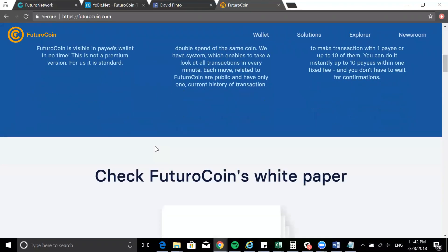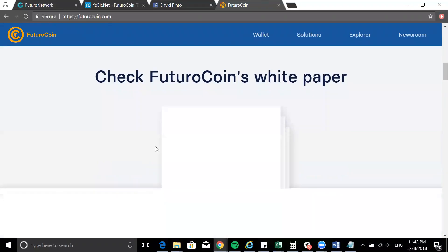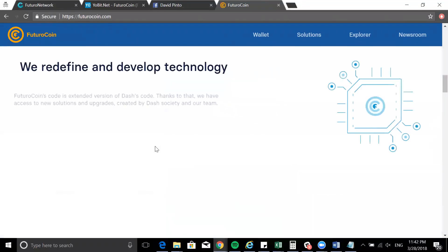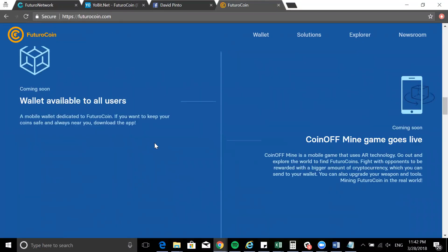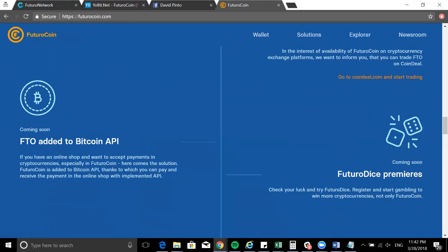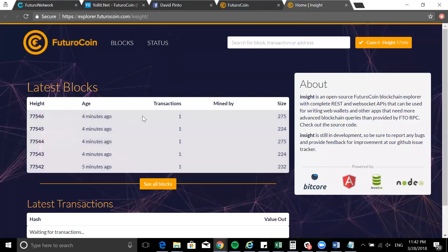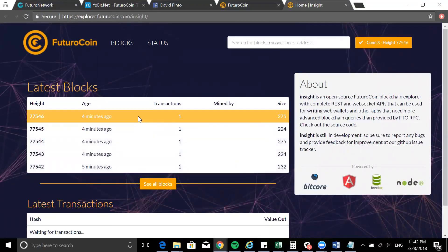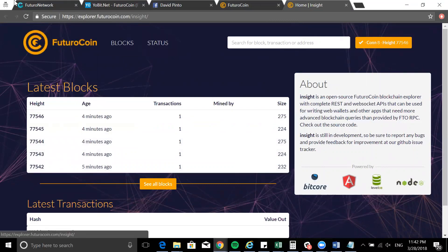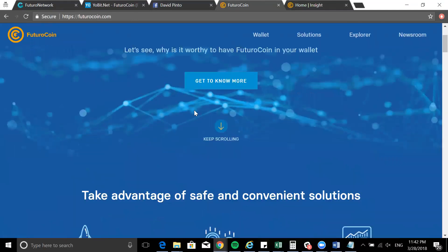This is what the main website looks like. It's a really good website, done very well. You can understand it's based on the Dash technology as a cryptocurrency. You can see every single thing and what is happening. If you scroll up and go to Explorer, you will see the blockchain itself — Futuro coin's blockchain — where you can see all the transactions and blocks.